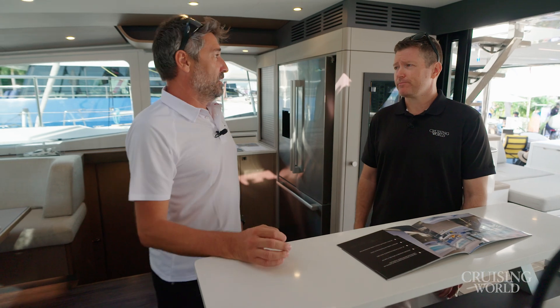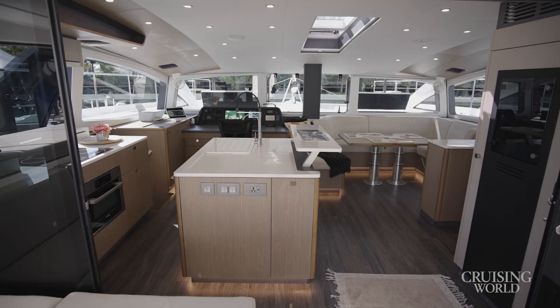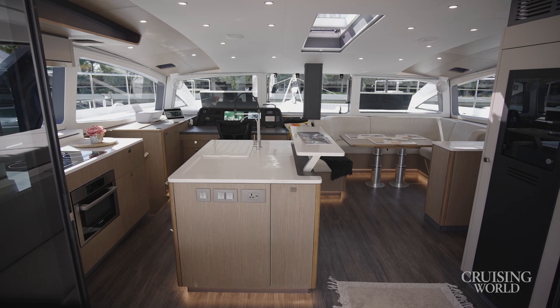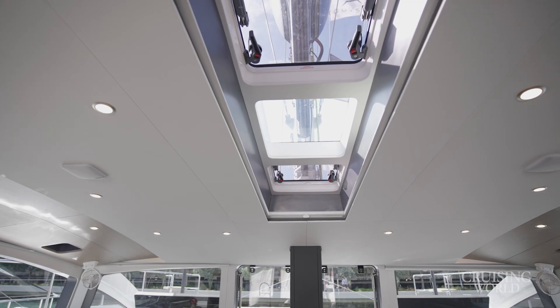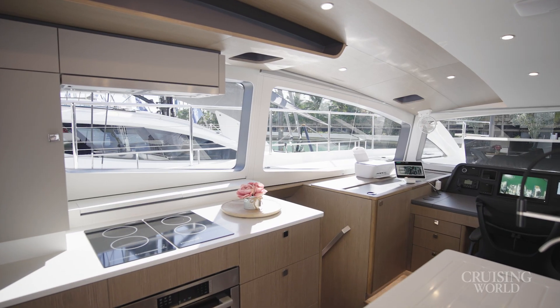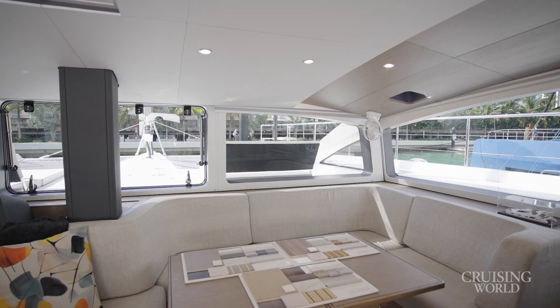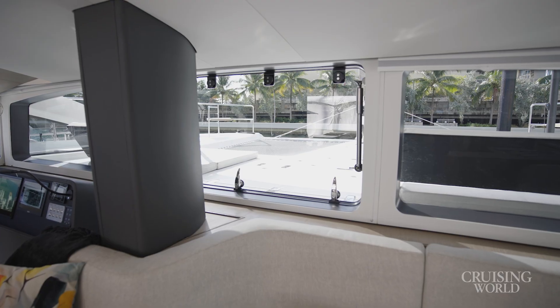Luxury for us is key because we build boats that people spend years full-time living on board. You can see how spacious it is, with large windows and lots of ventilation. Natural light and natural ventilation are key for living on board. Wherever you look on this boat, you will see large windows, even in the hulls and the salon, and lots of opening hatches.